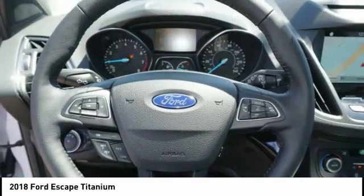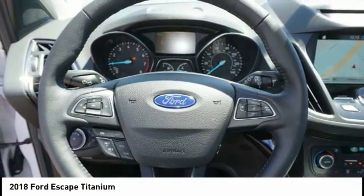Audio controls, power driver's seat, keyless entry, traction control, air conditioning.